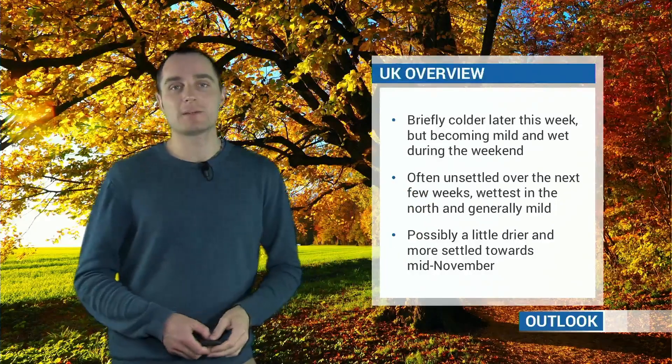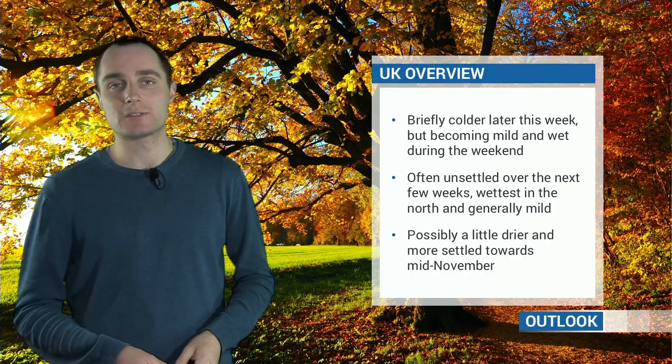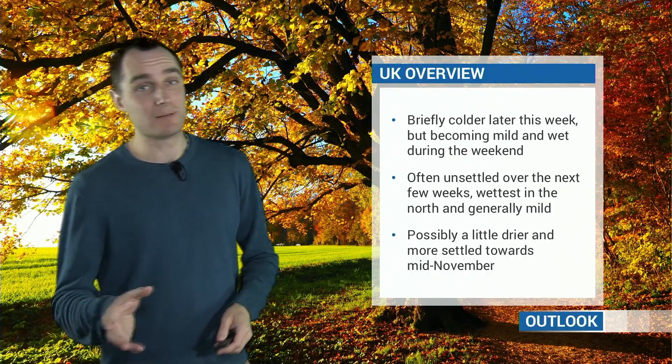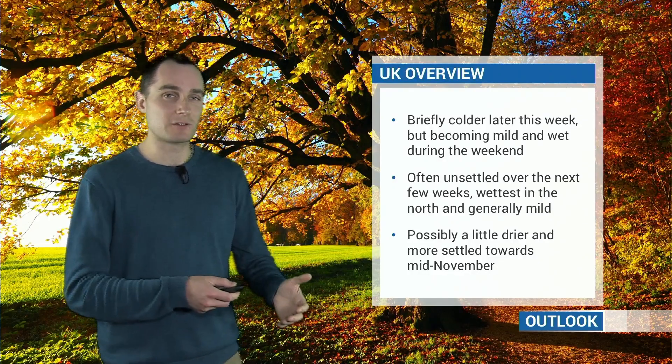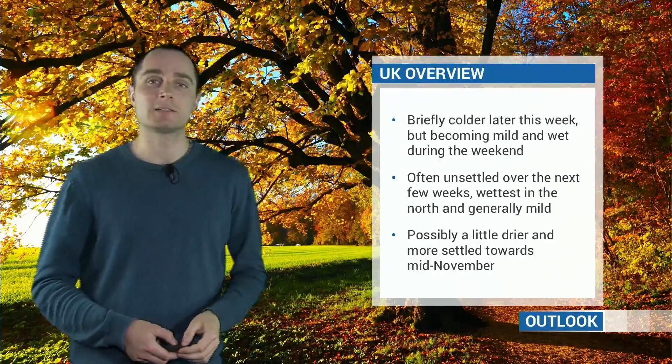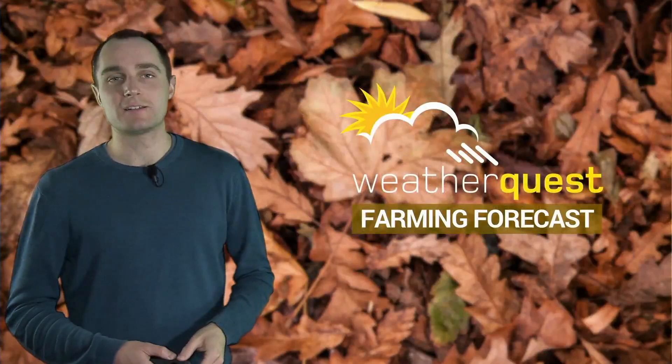And then towards mid-November, there may be a trend to something a little bit drier and more settled — some fog at night, maybe a little bit of frost depending on the wind direction as well. So unsettled for the next few weeks, but perhaps becoming a little bit more settled as we head towards mid-November.